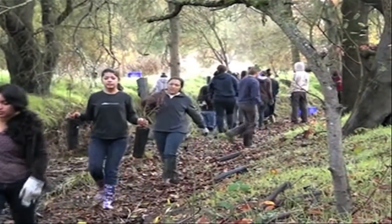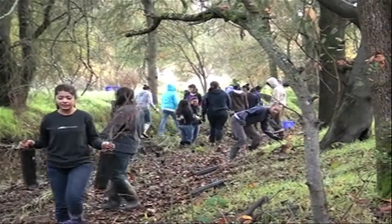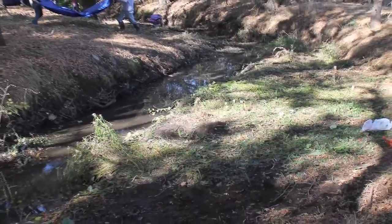Every year, 300 IB juniors and seniors plan, manage, and work together to continue the project. The ultimate goal each year is to monitor and improve the ecosystem of the Arcade Creek. In order to achieve this goal, the students form a mosaic of 11 studies.